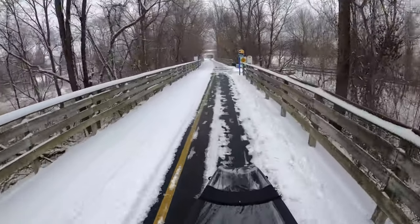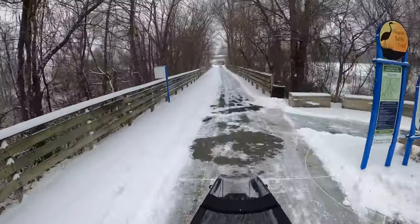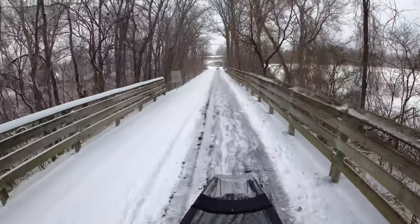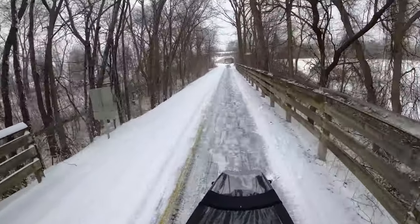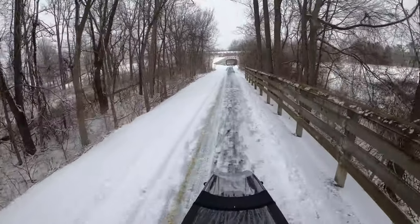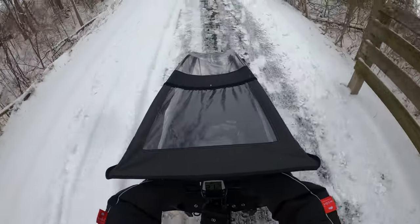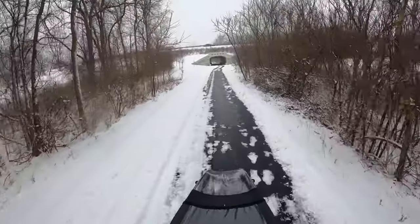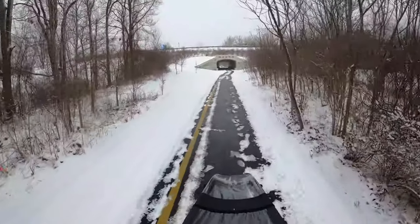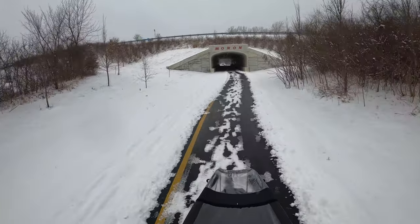Up here on the right is the connection to the Hagen-Burk Trail, which I take to get to Lowe's, and you can get to other parts of Carmel that way. That's just another wonderful thing we have going for us here in the region — there are many paths that meet up to help strengthen and make our bike and pedestrian network larger and more connected.